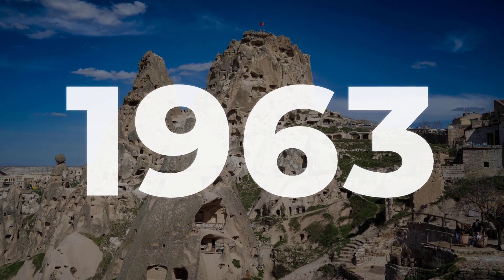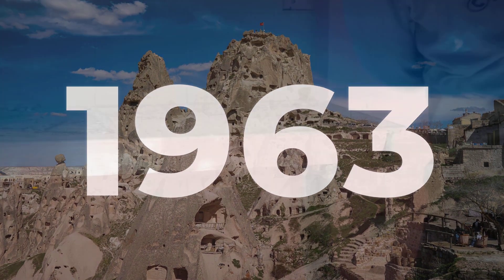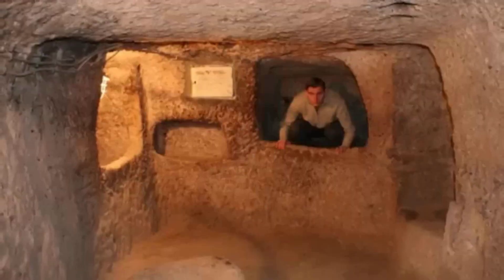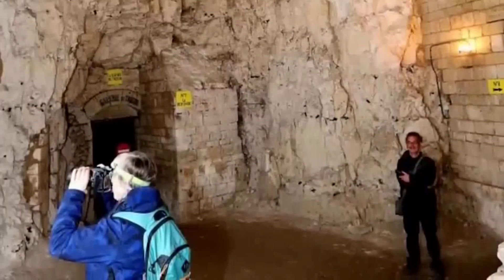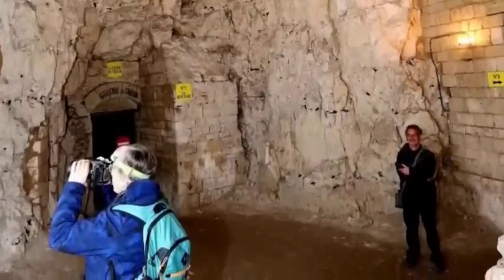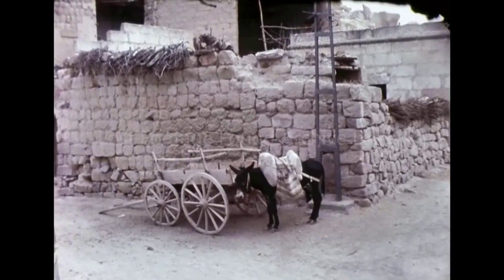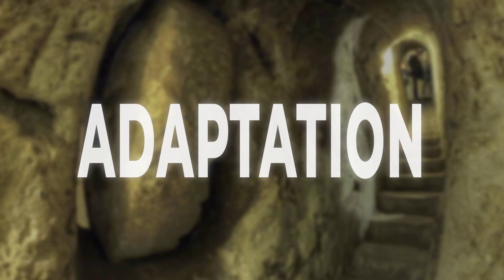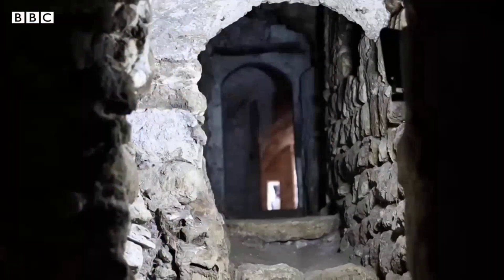Derinkuyu's story took an unexpected turn in 1963. A local resident, breaking through a basement wall, stumbled into a hidden corridor. Archaeologists soon mapped a sprawling underground world, and by 1969 the city opened to visitors. What began as a survival project in the Iron Age had become a living archive of adaptation, used and upgraded for over 2,000 years.